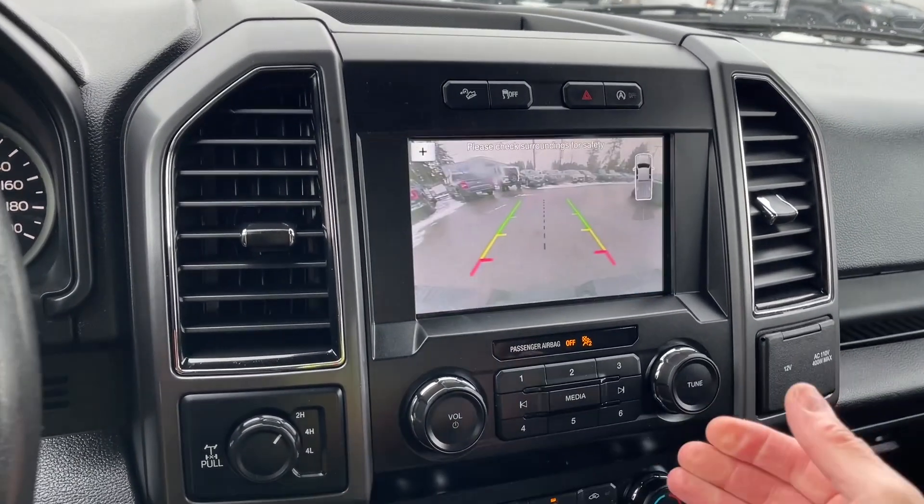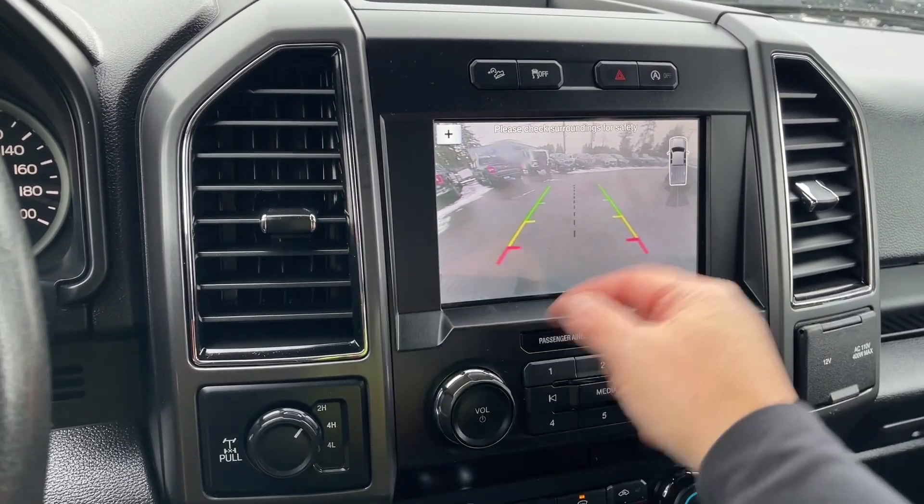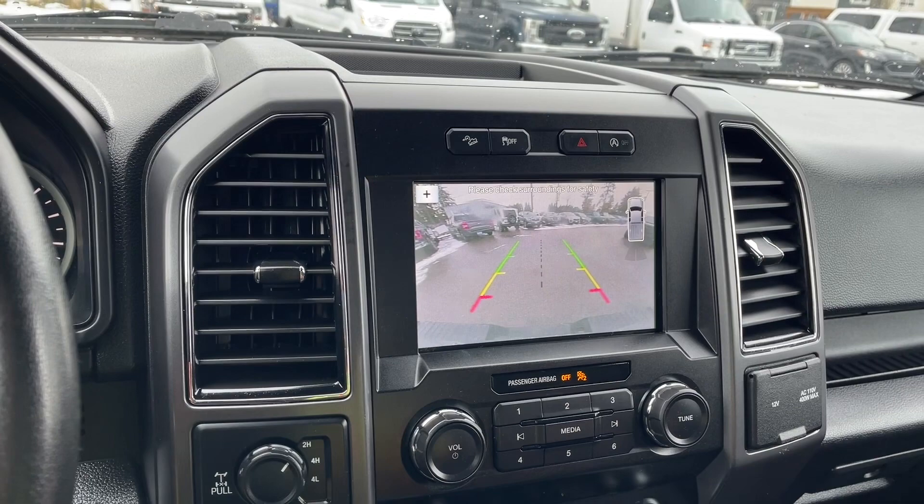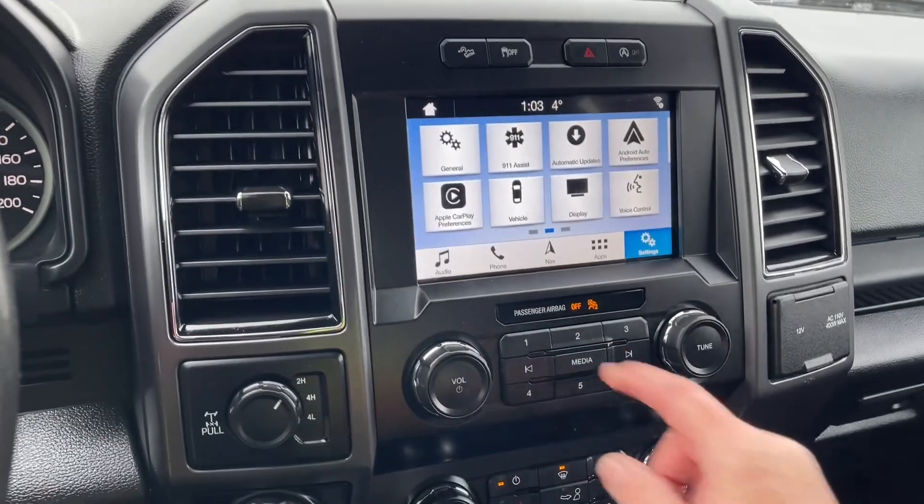When we put the vehicle in reverse, we're going to see our backup camera view — this is right off the back bumper. Center line: green, yellow, red — it's telling us how close we are to other vehicles or objects when going in reverse. Let's put us back into park for safety.